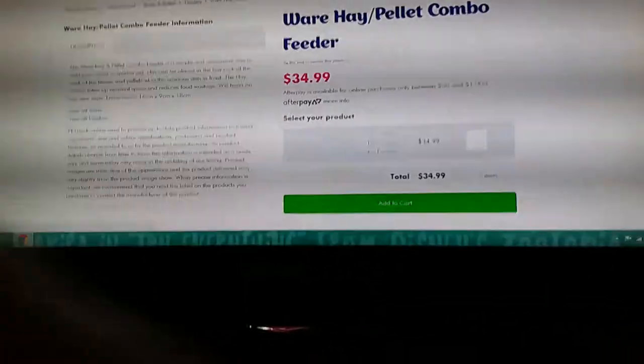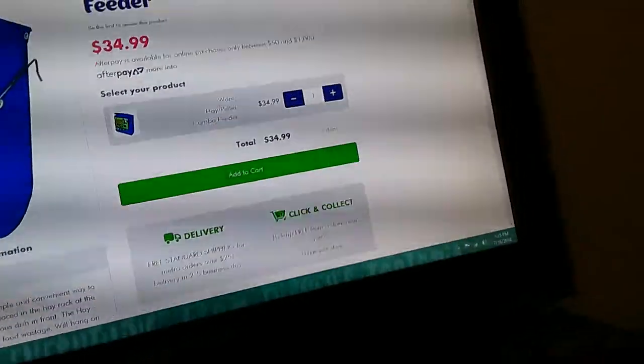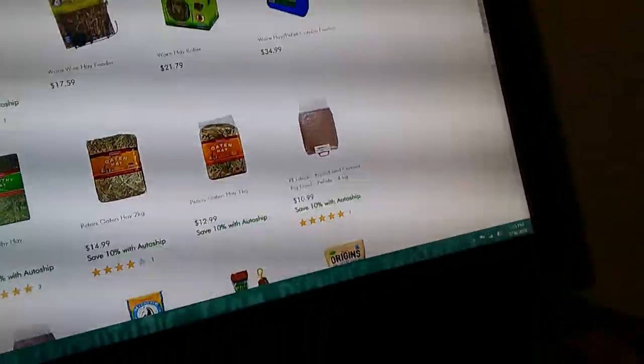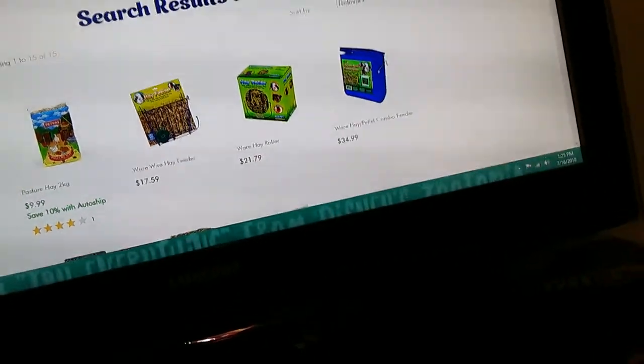We take rabbit stuff basically, but let me tell you guys — not all things that have rabbits on them are good, because it could be for something else. If it has a rabbit picture, be careful because it might not be for rabbits. It might be for some other pets, so be cautious.